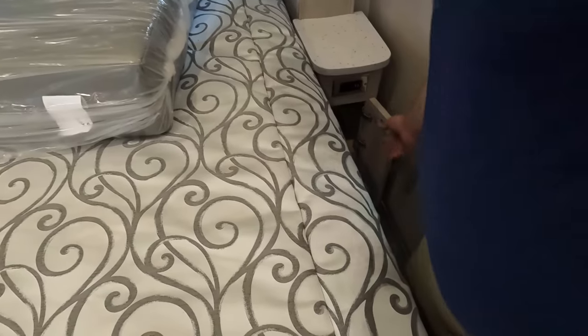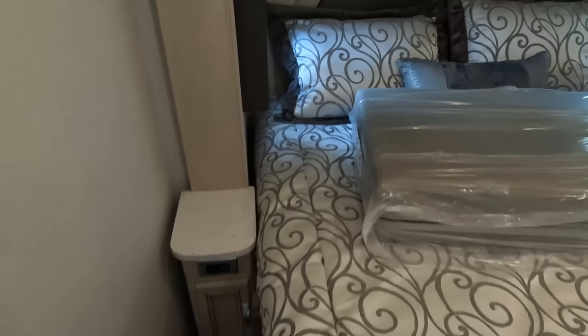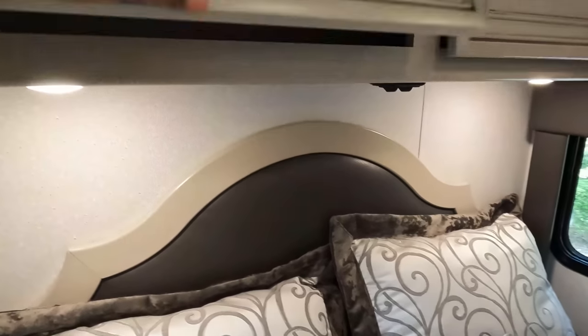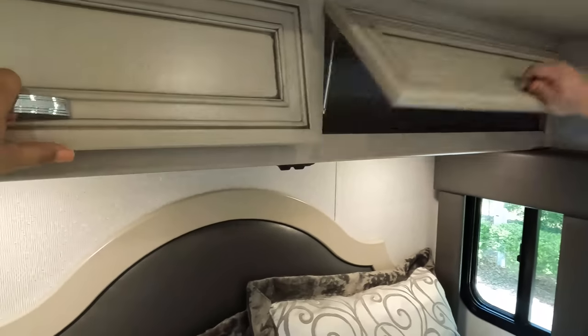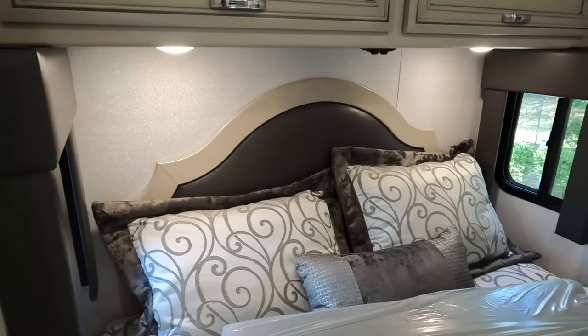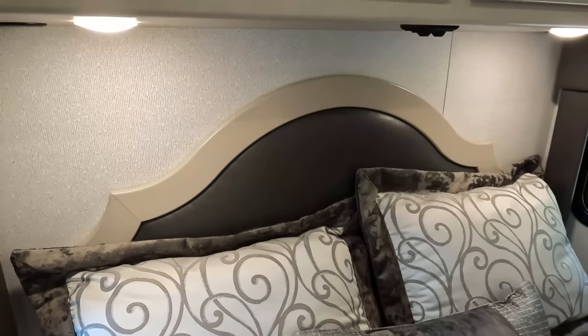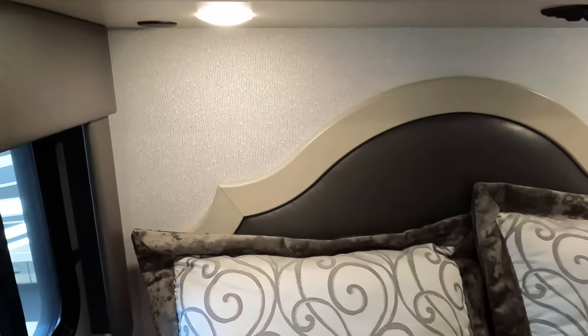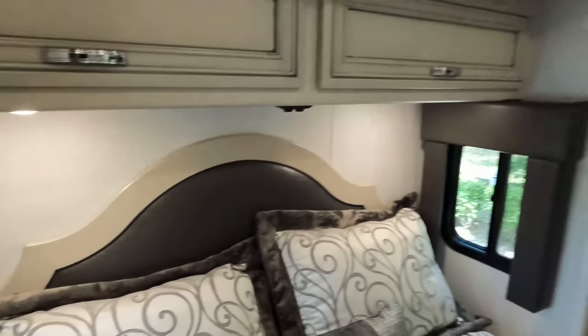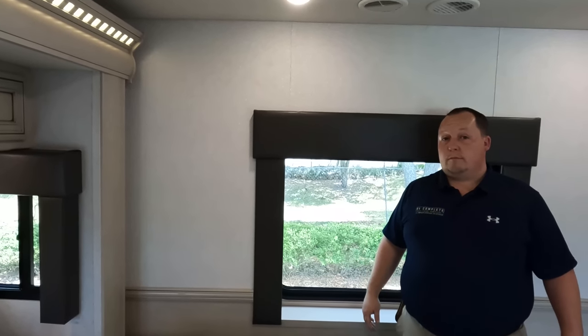They gave you a nightstand with an electrical outlet and a little bit of storage — same on both sides. Storage above the bed, closing windows, headboard side windows. The decor — it's not my style, but the valances and overall look actually goes okay — it could have been worse.